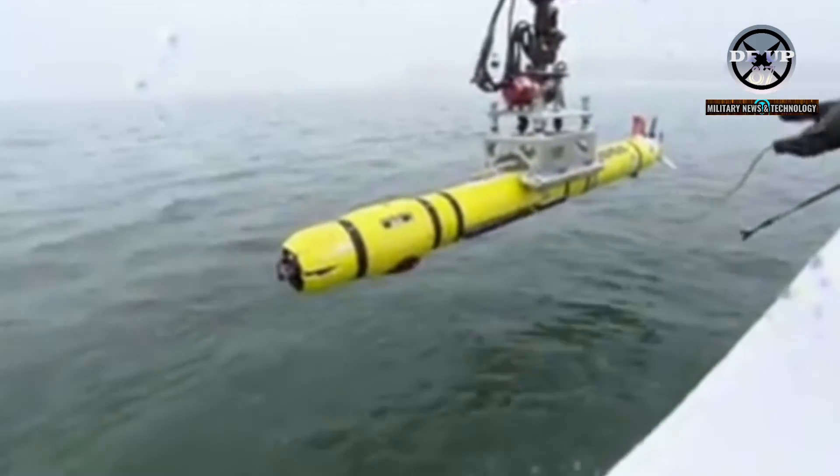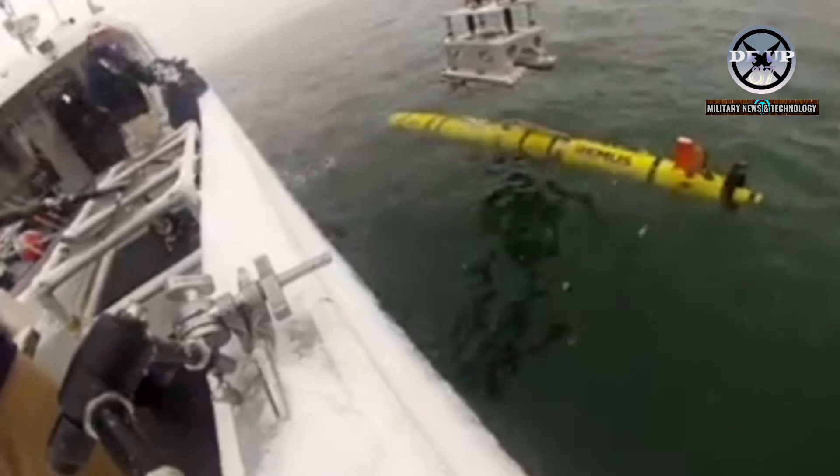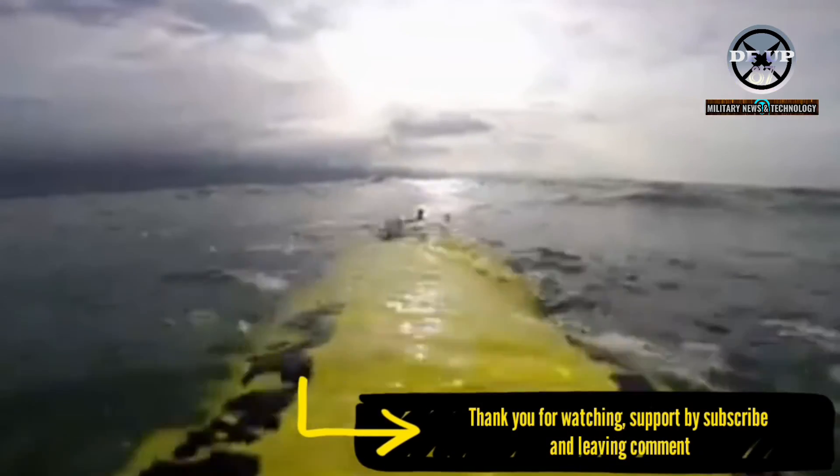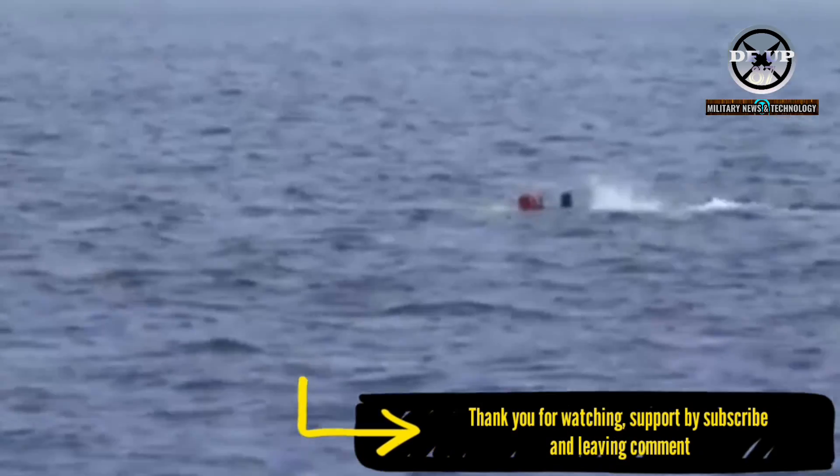Twelve NATO member states, including the United States, use Remus UUVs. In December 2020, the company delivered the new Remus-100 unmanned underwater vehicle to the German Navy.